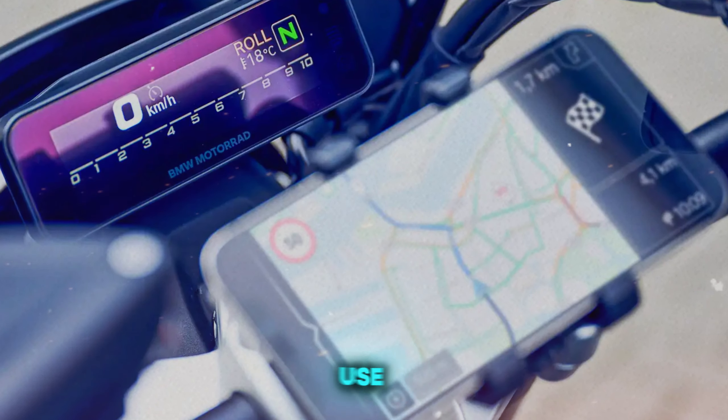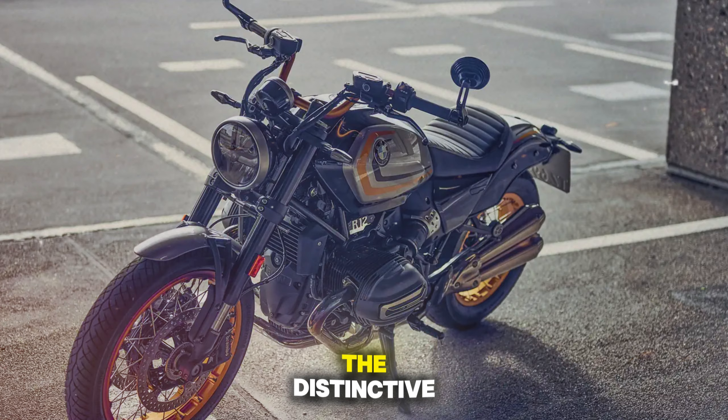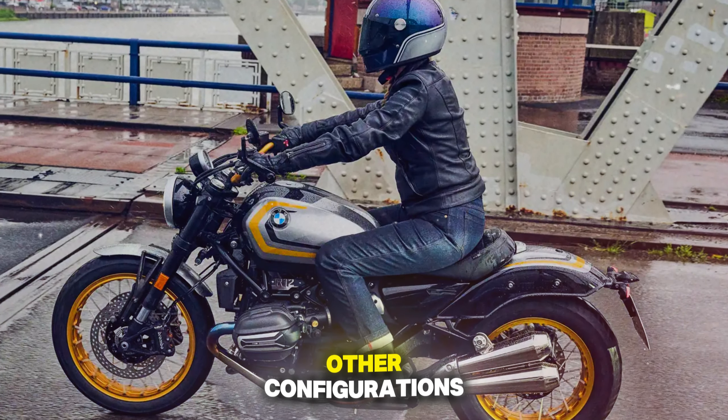In real-world use, it proves versatile and reliable, equally at home in urban environments and on open roads. The distinctive character of the boxer engine adds to the overall experience, setting it apart from other configurations.